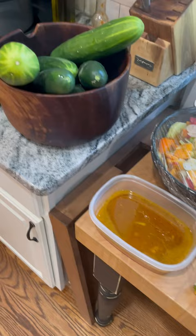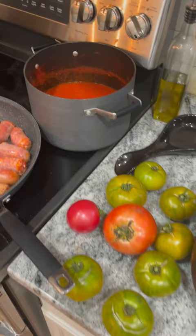Keep picking cucumbers — they're almost endless. A couple tomatoes left. Took about 40 pounds of tomatoes today, and I'm making tomato sauce.